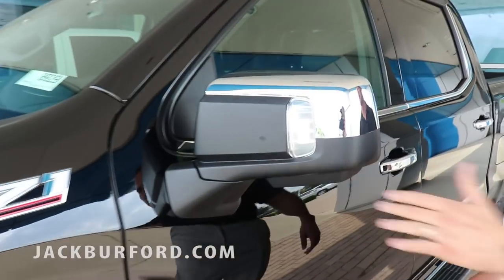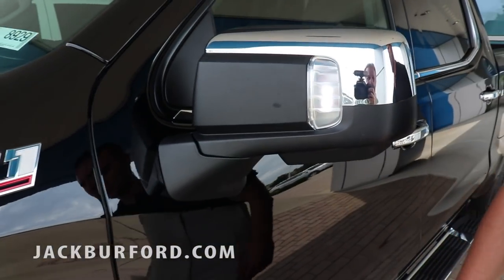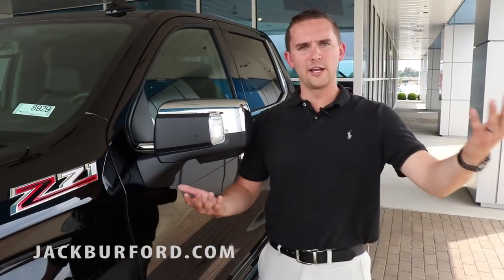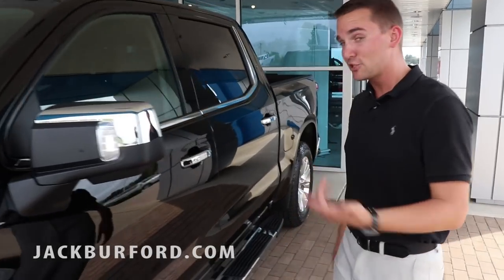You now have projector HID lights on your mirrors. So you can spotlight something — if you're working outside and you need a little more light and your headlights aren't going to cover it, here you go. You've got external lights that can light up anything in your driveway, which is pretty cool.